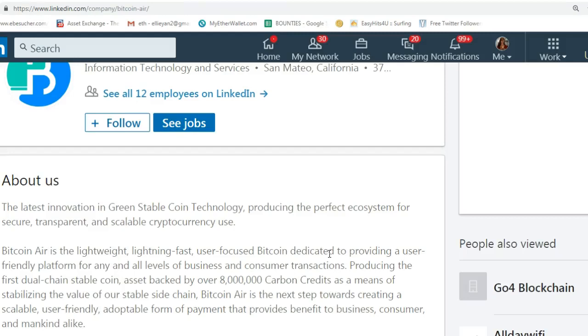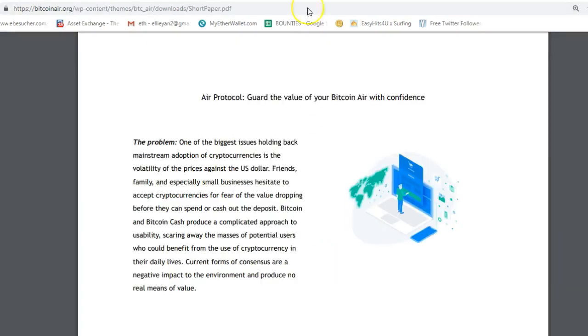That's why they try to improve Bitcoin with a double chain. One of the biggest issues holding back mainstream adoption of cryptocurrency is the volatility of the price against the US dollar. Friends, family, and especially small businesses hesitate to accept cryptocurrency for fear of the value dropping before they can spend or cash out the deposit. Bitcoin and Bitcoin Cash produce a complicated approach to usability, scaring away the masses of potential users who would benefit from the use of cryptocurrency in their daily lives.